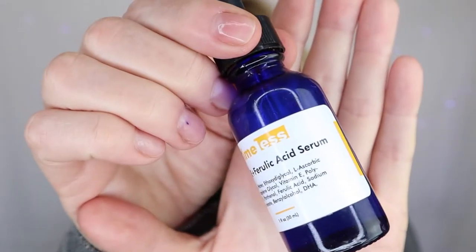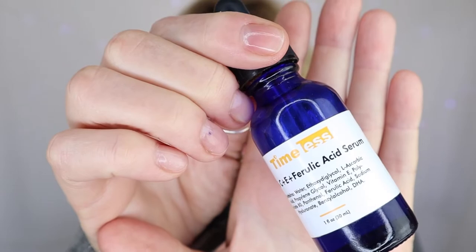Today I'm covering skincare and makeup products that I've bought over and over again and always seem to have a backup on hand. The first product I want to share is something I've been buying for years — I absolutely love it. It's such an important part of my skincare routine. I always have some in stock, and it is the Timeless Vitamin C Plus E Plus Ferulic Acid Serum. You may have heard about this serum — it's really quite popular and has always been part of my routine since I heard about it several years ago.